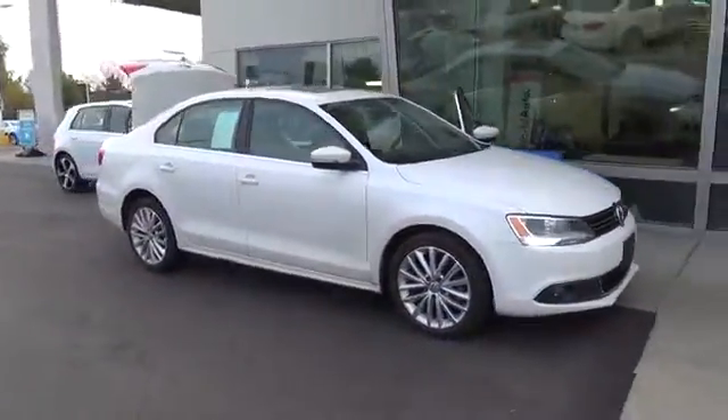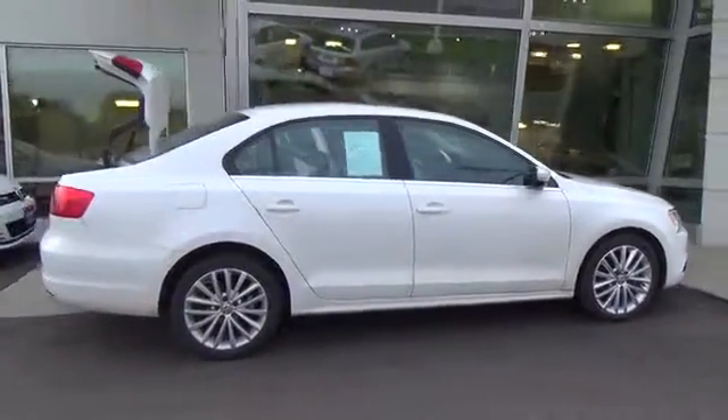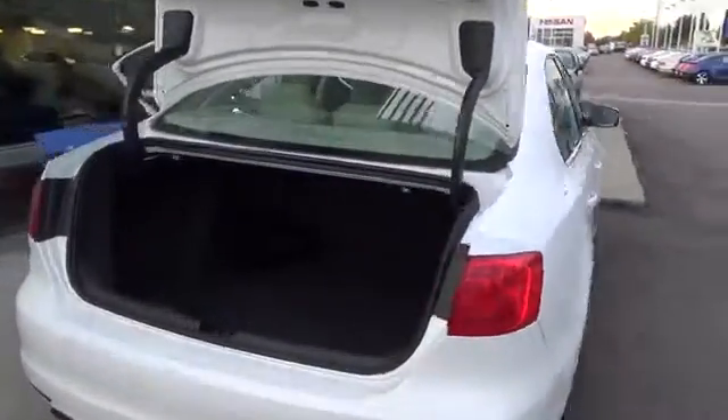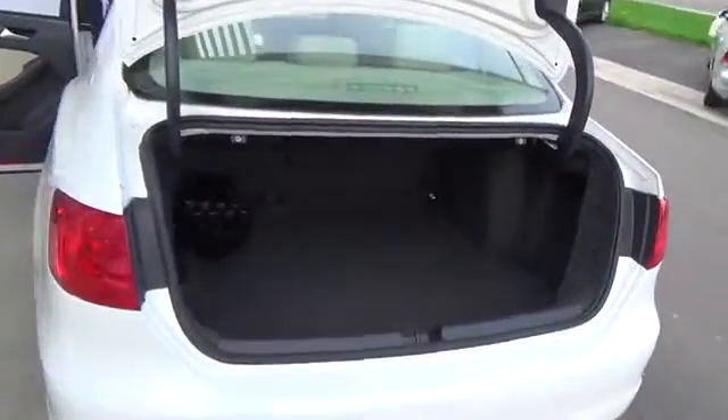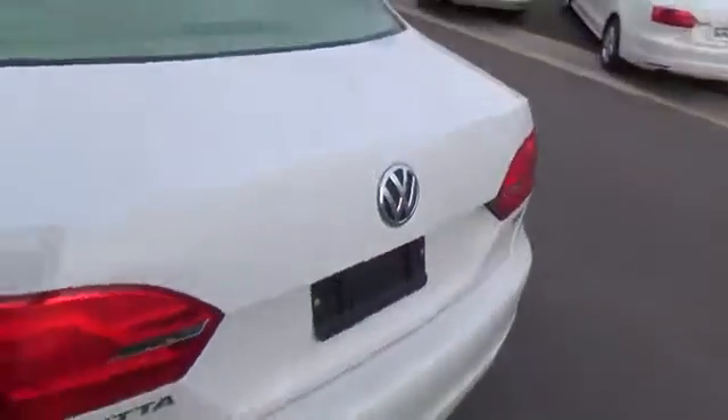This 2013 Jetta TDI sedan is brought to you in an attractive candy white. Under the hood of this fine machine is an efficient power plant. Driving distance is often over 600 miles, and that's enough to travel one-fifth across the United States on one tank.